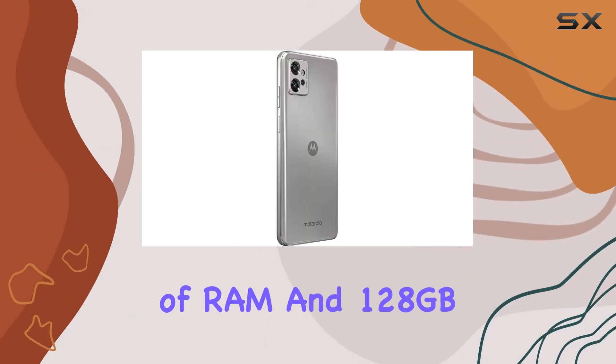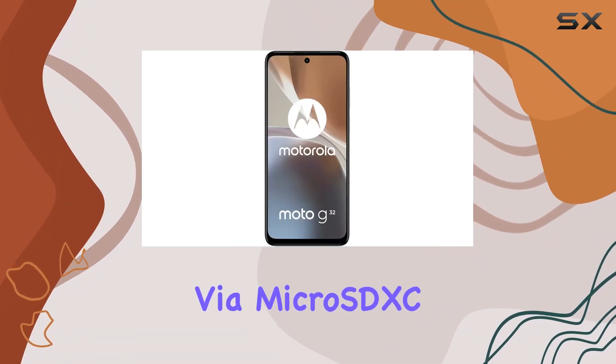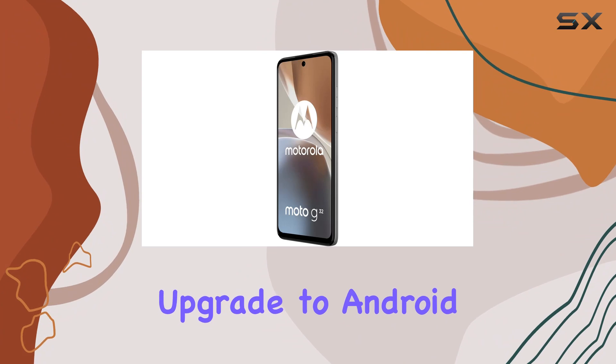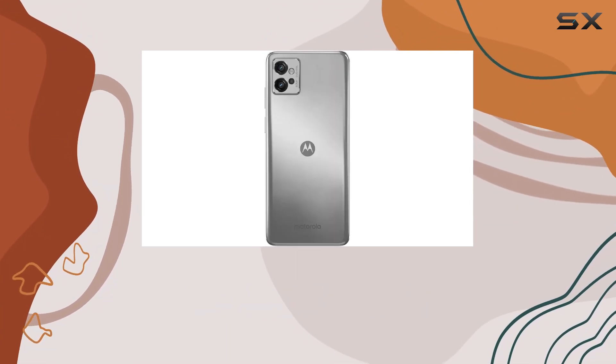With 4GB of RAM and 128GB of internal storage, expandable via microSDXC, this phone aims to handle your multitasking needs and storage demands. Running on Android 12 with a planned upgrade to Android 13, the Moto G32 promises a smooth and up-to-date user experience.